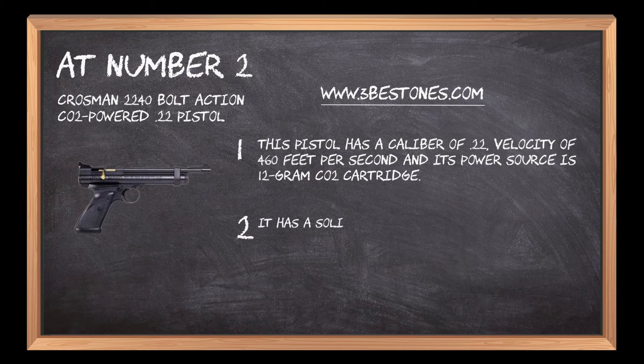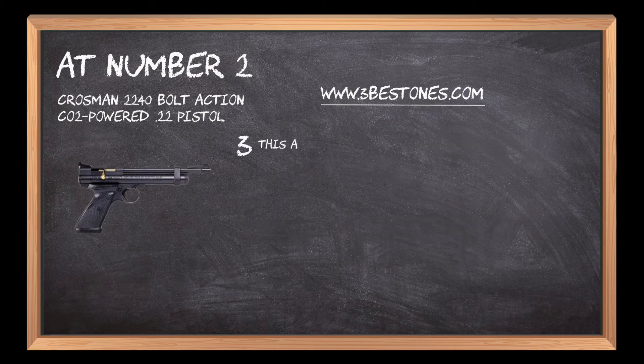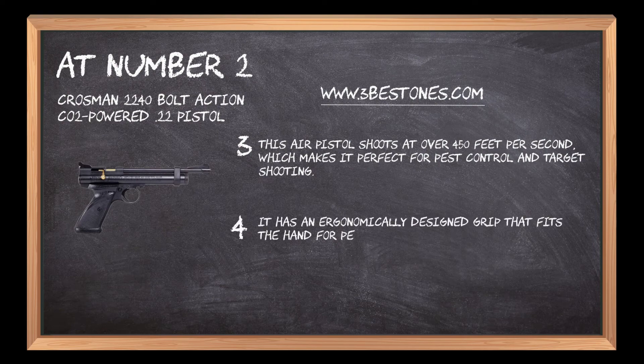It has a solid, durable body with single pellet capacity that ensures quicker rounding and effective usability. This air pistol shoots at over 450 feet per second, which makes it perfect for pest control and target shooting. It has an ergonomically designed grip that fits the hand for perfect balance and provides comfort while in use.